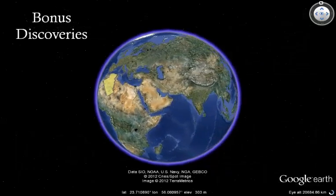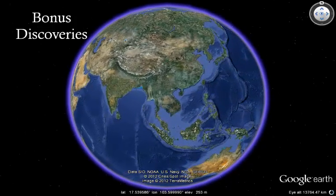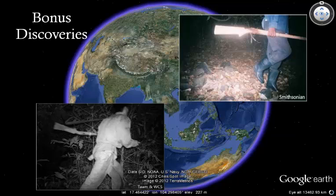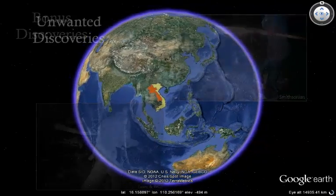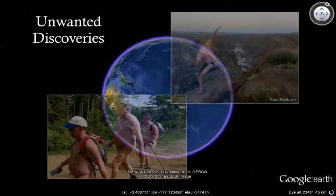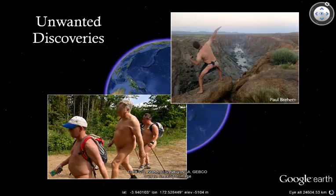Camera traps are indiscriminate, and they take photographs of anything that moves in front of them, regardless of size or form. So sometimes you photograph things that you don't expect to see, like these potential poachers caught on camera in national parks in Laos and Vietnam. For the same reason, you might also land up with photographs of things that you would never want to see. Naked hiking is a seemingly popular pastime in some parts of the world, and camera traps could make it even more interesting than it already is.